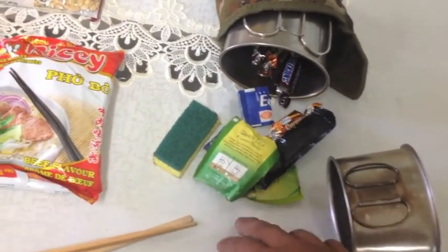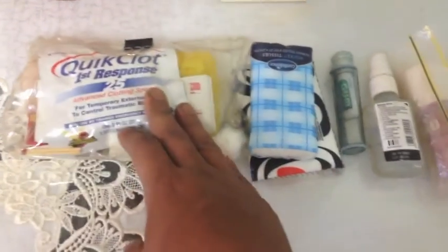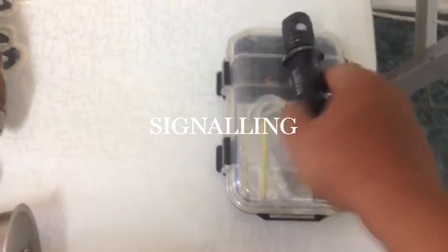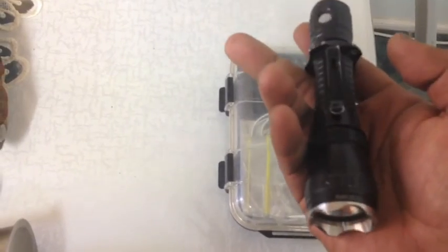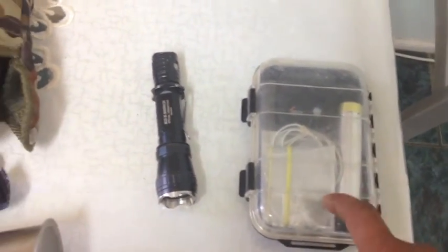For navigation, on my belt carry I have a GPS and my phone — navigation done. For first aid, I have my complete first aid kit, some hygiene products, and some insect repellent, which is crucial for my shelter needs. For signaling, I have my Olight torch at 500 lumens. I also have a battery bank, my action camera, action camera case, and some cords.